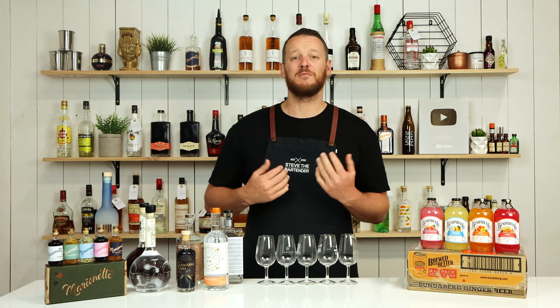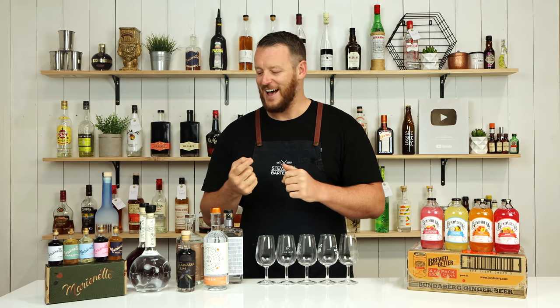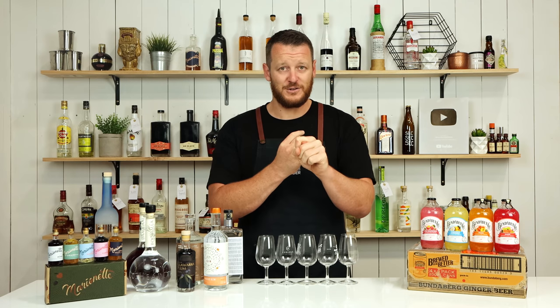Hi, welcome back to the cocktail vlog. I'm Steve the bartender, and today I'm doing something a little bit different. I'm running a giveaway — three $250 packs, Australian dollars, not US. I'll send one to someone in Australia, one internationally, and the other will be reserved for Patreon members. I've only got 91 Patreon members, so if you're a Patreon supporter, you have a very high chance of winning.